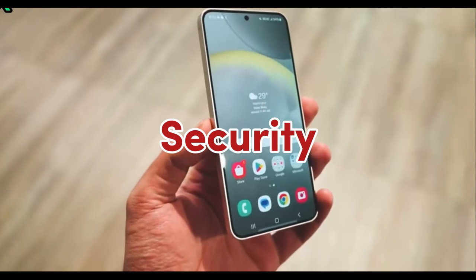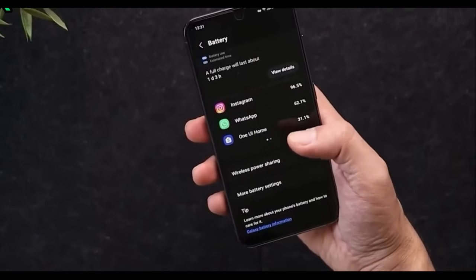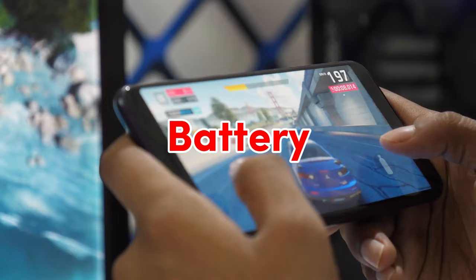When it comes to security, both phones have an under-display optical fingerprint scanner, and on both sides it works perfectly — both scanners are very fast.